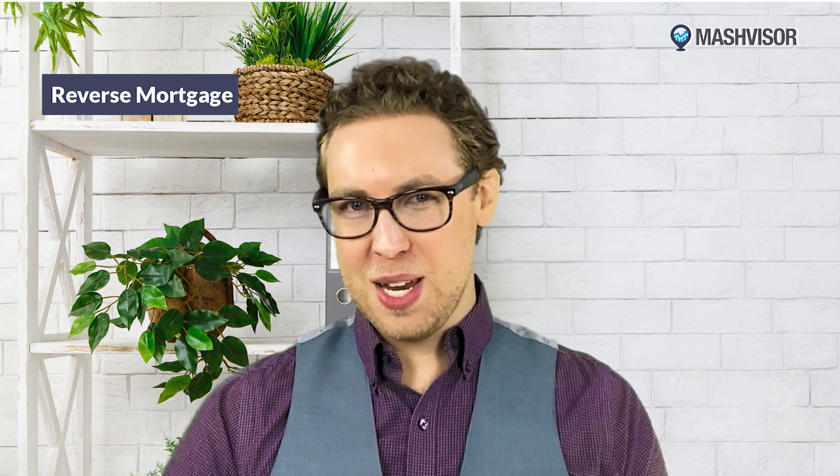A reverse mortgage loan is a type of loan that allows seniors to borrow against their home equity without making monthly payments. The loan is repaid when the borrower moves, sells the home, or passes away. Reverse mortgages are available to homeowners age 62 and older and are designed to help seniors stay in their homes and maintain independence. Many Americans are rightly cautious of reverse mortgages, due in part to national commercials that don't look very legitimate — but this is a legitimate financial vehicle when done with a reputable company, and it can be a great tool to better the lifestyle of an elderly homeowner.